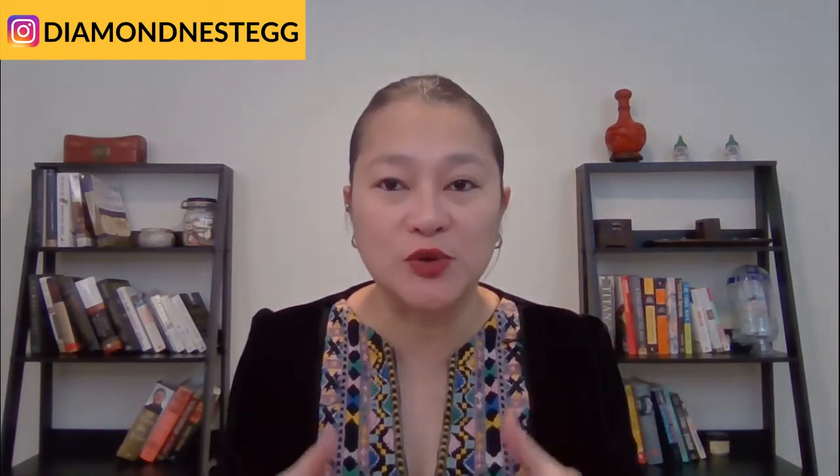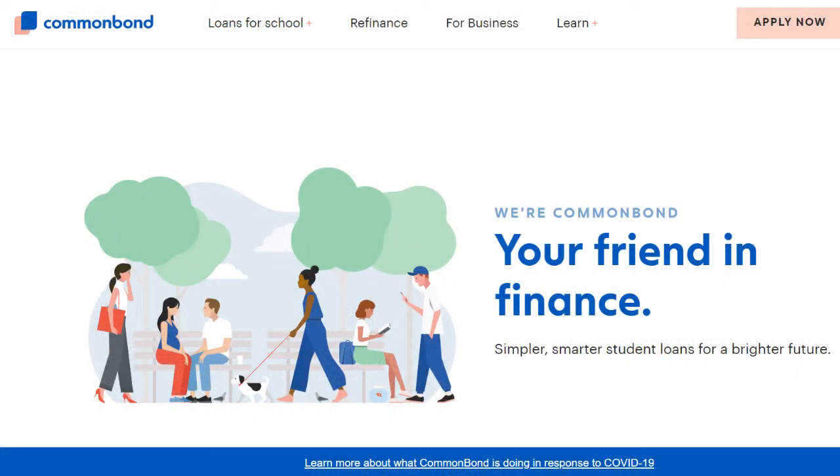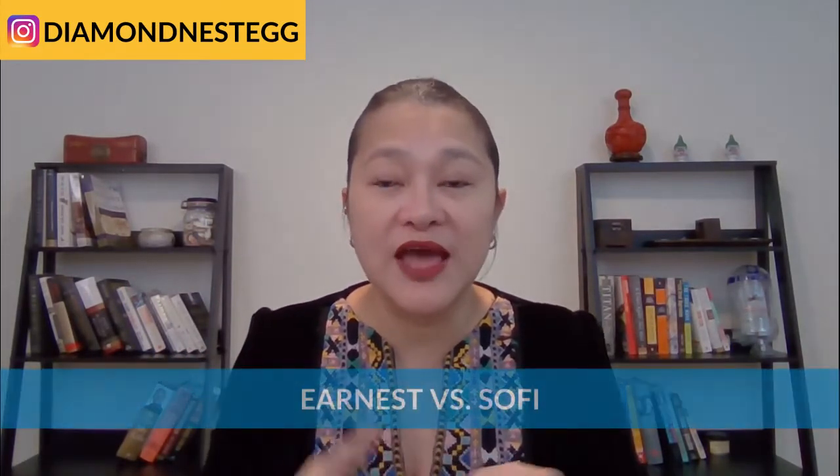Hey guys, welcome back to Diamond Nest Bank as we continue with our student loan repayment series. I'm Jennifer, money coach, personal finance guru, and student loan expert to Gen Zers and young millennials. We've been busy comparing student loan lenders lately. Last week we talked about our lender of choice, Common Bond. This week we're going to review our two other go-to lenders for student loan refinancing, Earnest and SoFi.